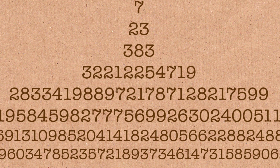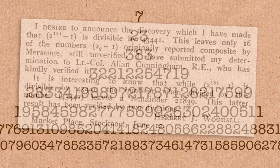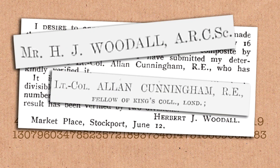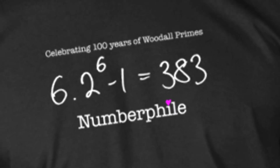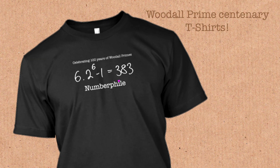Woodall primes — do you remember the last time we had a new Woodall prime? No one does. And yet we are still trying to find them. Quick bit of history: they were first named by Cunningham and Woodall in 1917 — which is exactly 100 years ago. So we are in the centenary year of Woodall primes. I imagine a lot of people may be organising Woodall prime parties, but I haven't been invited.